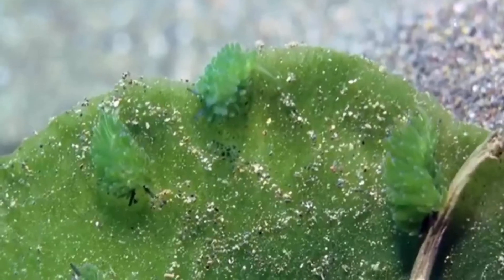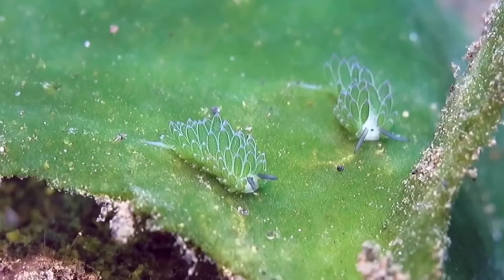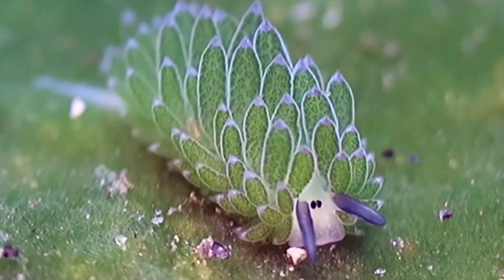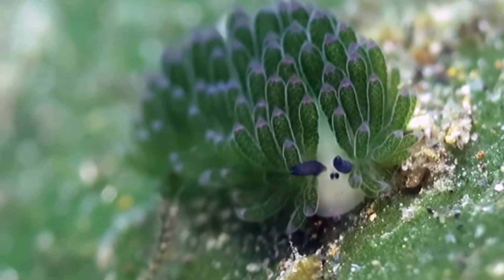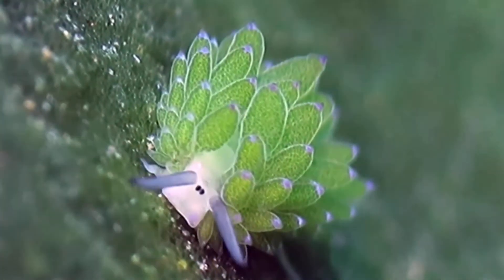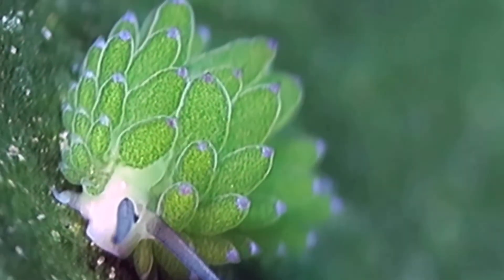For example, you have leaf sheep nudibranchs. Look how cute this is! His name's Sean — his name's actually Sean. He's characterised by his unique diet of only algae, which means leaf sheep nudibranchs are the only type of animals in the entire world that can perform photosynthesis by using the chloroplasts of the algae. Sean's really smart.